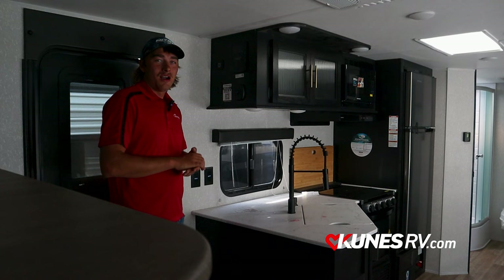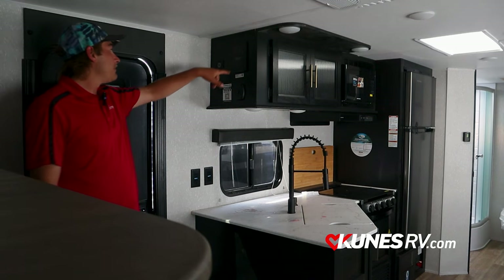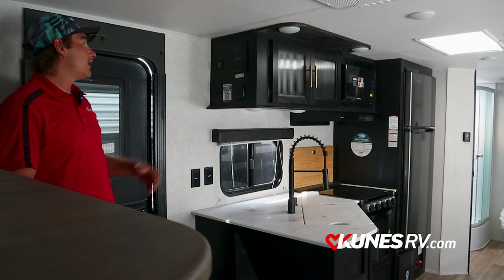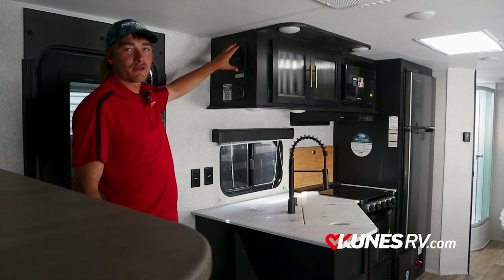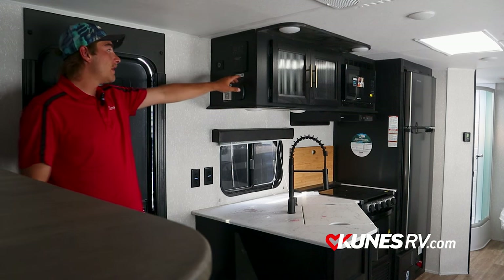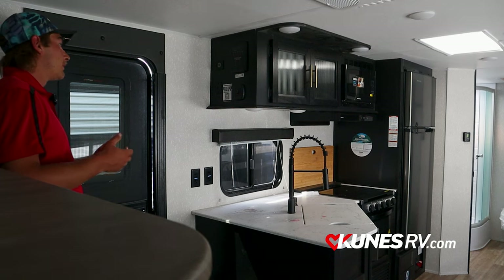Now we are inside the 2022 Cherokee 234 DC. We have our main control panel here, which controls our awning lights, inside lights, slide out, awning itself, water pump, and water heater. Everything I just said you can actually run off your phone — this is Bluetooth compatible. They call it the One Touch Control System. You scan a barcode here to your cell phone and it allows you to run all that stuff from your phone.